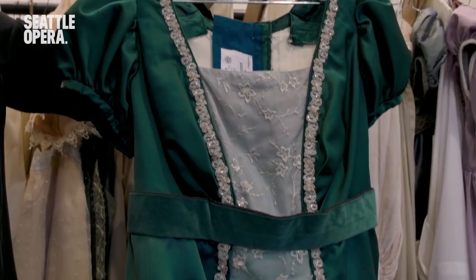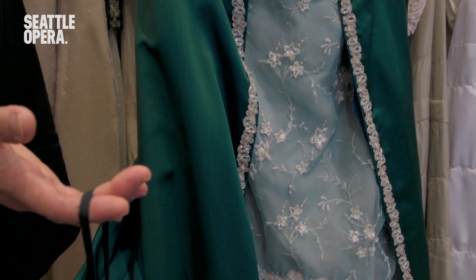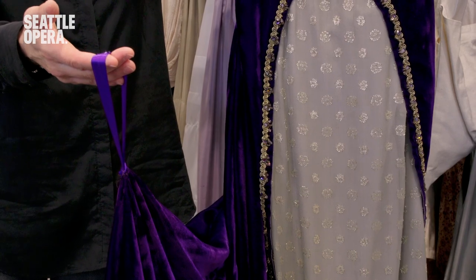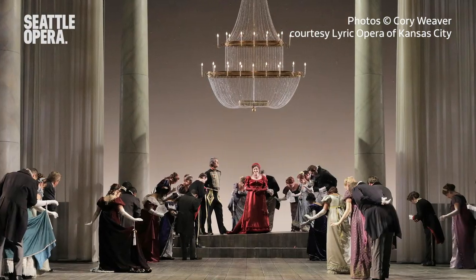Since our opera has parties, it has dancing. And in act three, the women with their trains have loops on their trains so they can carry them on their wrists and not trip up themselves or their partners as they're swirling around the dance floor. I'm looking forward to seeing you at the theater and having you enjoy these beautiful costumes for Eugene Onegin.